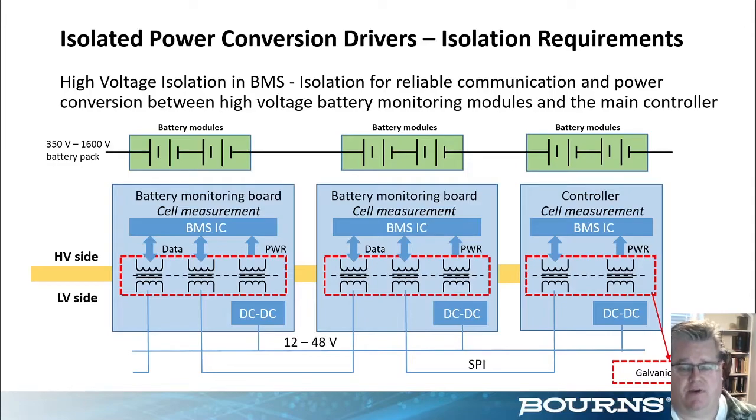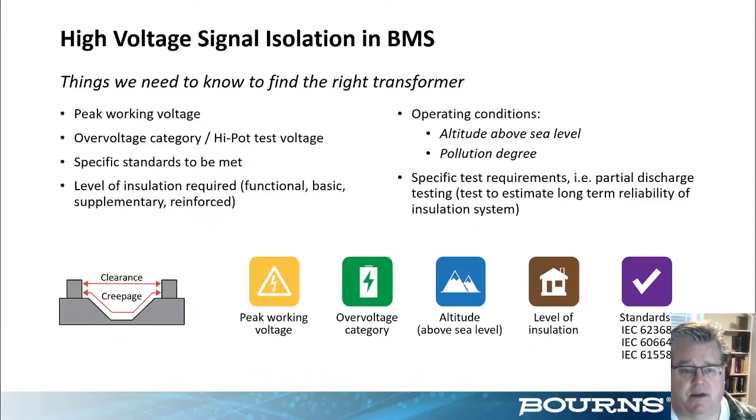For an isolated conversion driver, the isolation requirement is galvanic isolation — separating the user from electric shock — and it's typically the transformer that's required to handle this per a given standard. To design for it, we need to know the highest input or peak working voltage to the primary, and whether any transients need to be considered for an overvoltage category. That affects creepage and clearance as well as hipot and other testing criteria within the standard. Creepage is the distance between two surfaces along a surface; clearance is the distance through air.